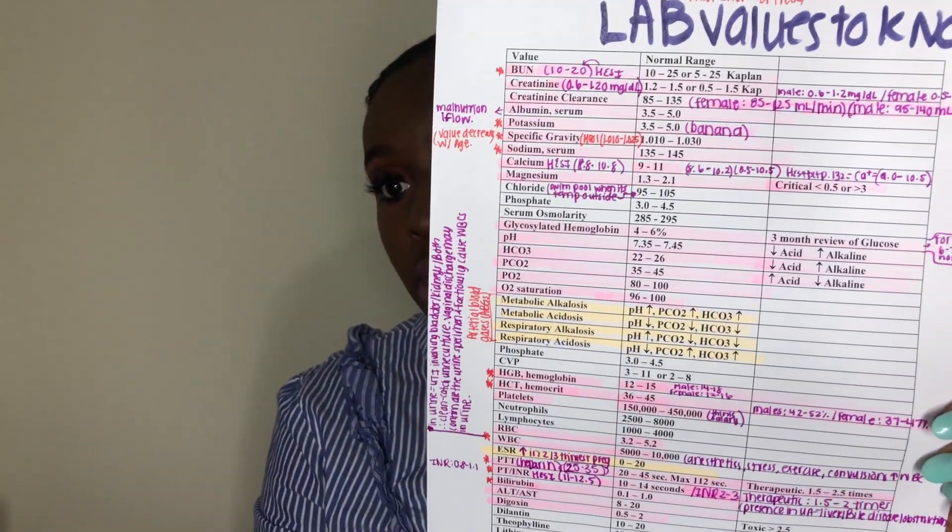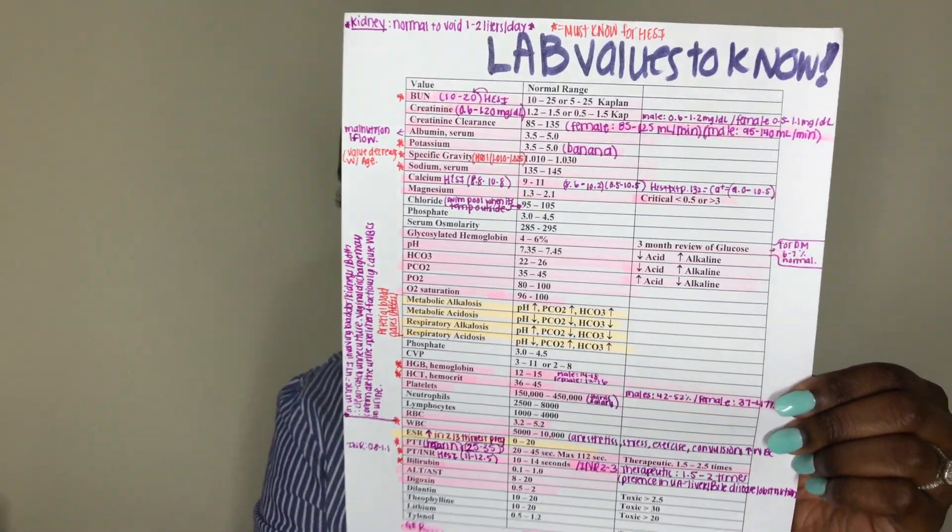We also had this study guide to go through. Because we had to know certain labs, I went online and found this table and added my own notes to it. I'll link it down below if I can find it, but honestly I can't even remember where I got it.